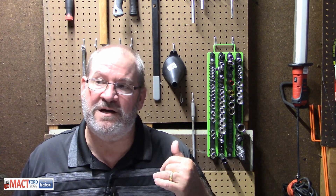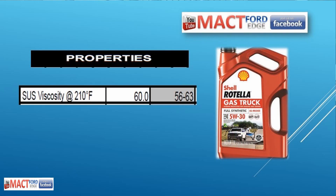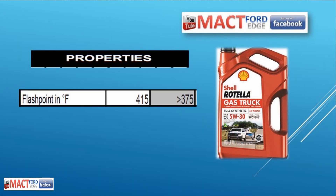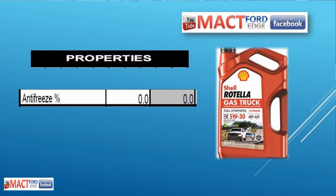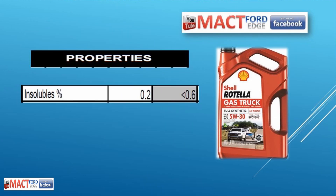This Shell Rotella definitely held its own. It's a 30-weight 5W30, and it reads at 60 for the SUS viscosity — 60 flat — and the CST viscosity was 10.23. Both are within specs. The flashpoint stayed pretty good at 415 degrees, less than 0.5% fuel in there, antifreeze was zero, water was zero, and insolubles were 0.2 — that filter is working great.